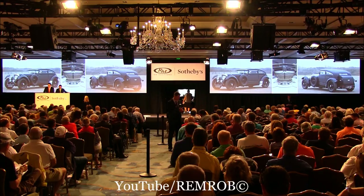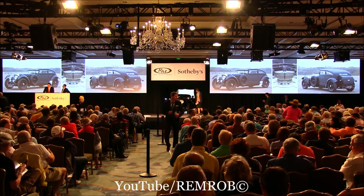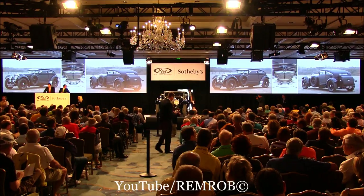Lot 169 is a 1930 Bentley Blue Train recreation — the most gorgeous Bentley design ever conceived and, without exaggeration, one of the most attractive cars in the world. Period.